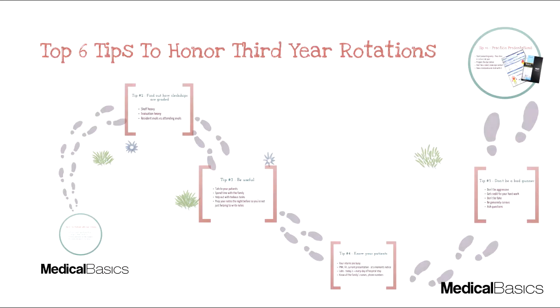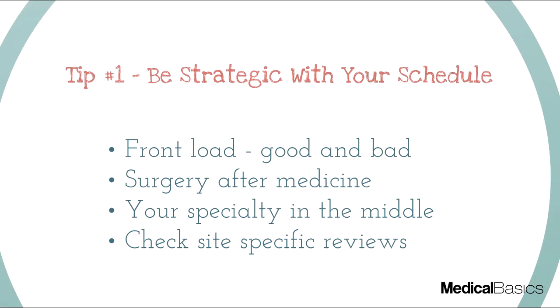In this video, I'm going to be talking about some of the tips for honoring third-year rotations that I think are very simple but we overlook. The first thing I'll say is being strategic with your schedule is actually very important. After we finish second year and step one, we go into third year thinking everything is more or less set in stone — that knowledge base is the key to success. But there's a lot more that goes into it that we oftentimes overlook.